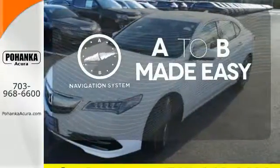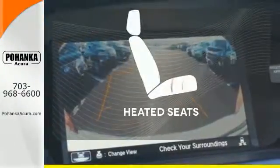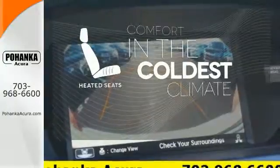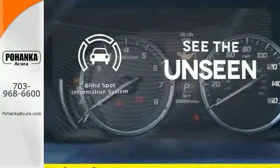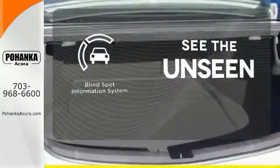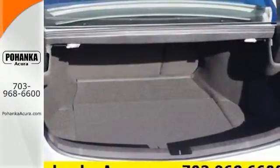Never feel lost again with the navigation system. The heated seats keep you comfortable no matter how cold it is. Negotiating traffic has never been easier thanks to the Blind Spot Indicator. Brace yourself for thrilling fun.